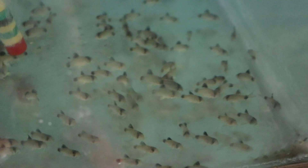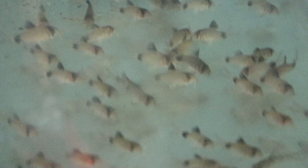Man, look at all these little panda corries. The lighting's pretty bad but you can still see them.